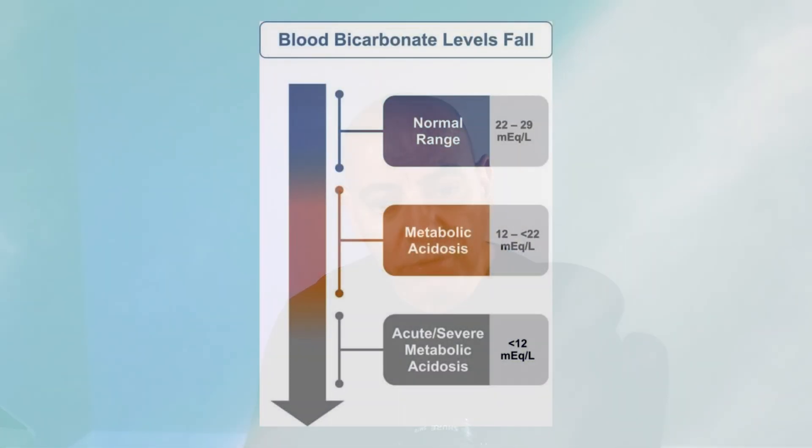Your kidneys do a very good job of acting as a buffer, but you can still raise your bicarbonate a little bit. What the authors found was that getting closer to the upper limits of the normal range — closer to that 29 — correlated with more preserved function, both for your transplanted kidney and reduced risk of death. This data is also consistent with findings in chronic kidney disease.